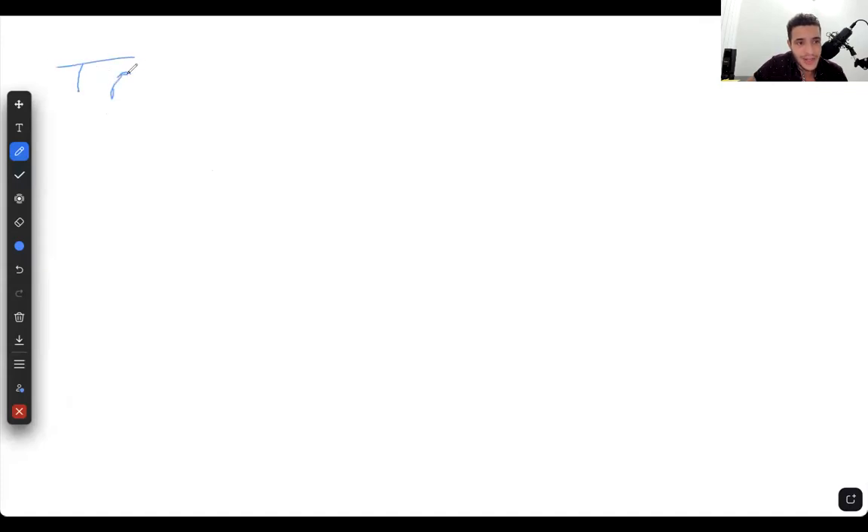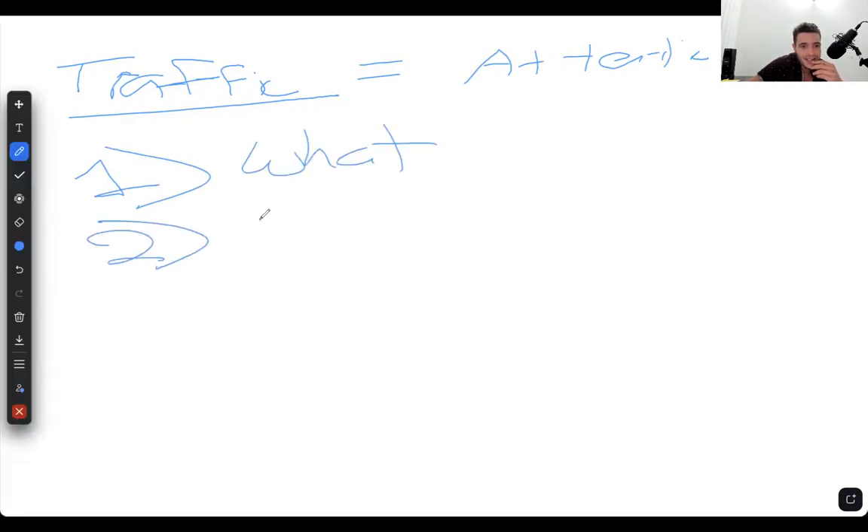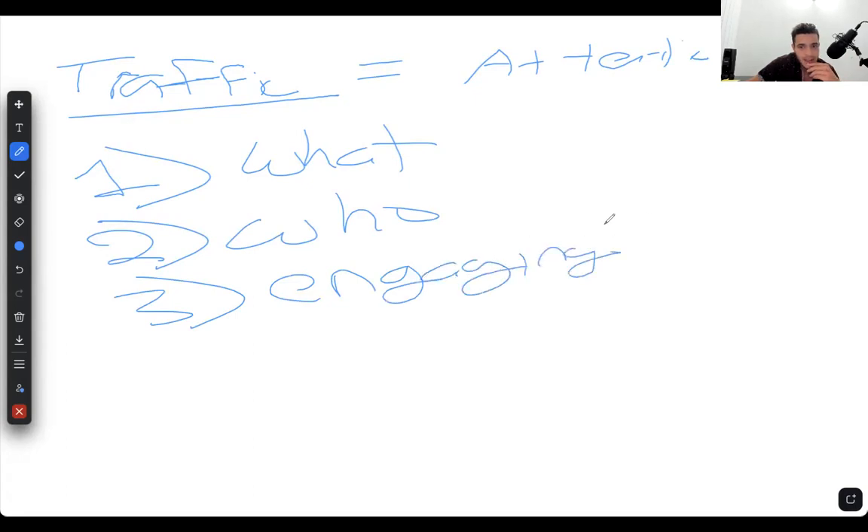First, what you need to do is be able to bring in traffic. These days the people that are most successful — the more attention you can get from somebody, the more money you're ultimately gonna make. Traffic really is attention. You've got to ask yourself: what are you selling, what services are you offering, and who is your target market? So you've got to ask yourself: what am I selling, who am I selling it to, and are those people engaging with me?